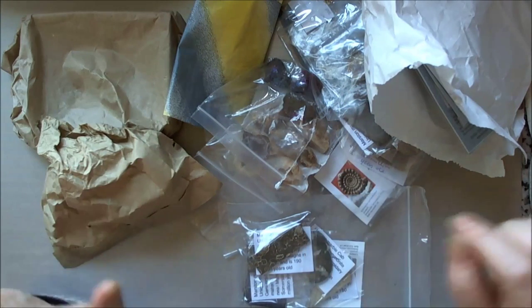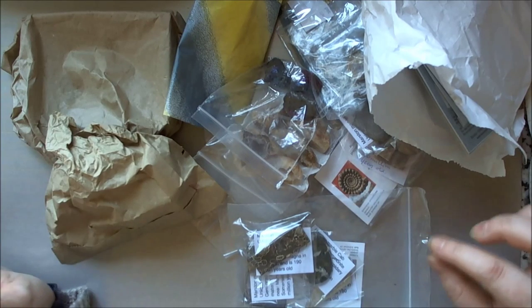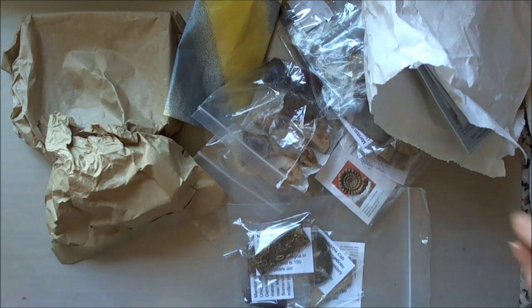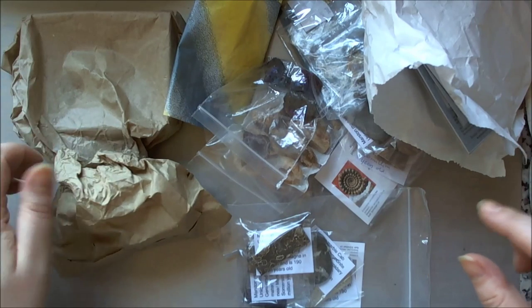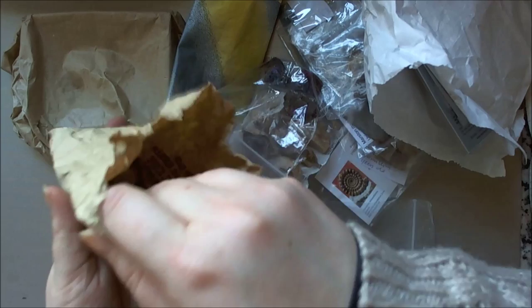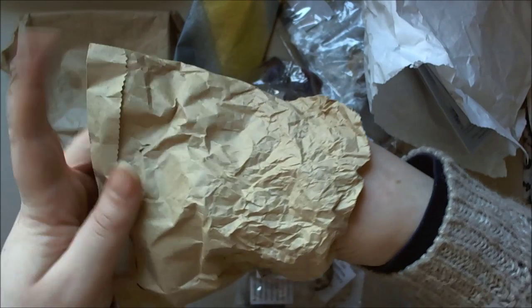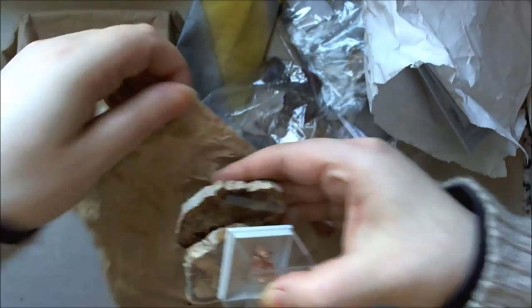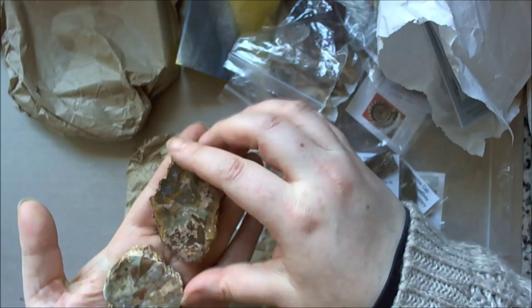Hey everyone, Claire here and today I've got a haul for you. This is what I got on Saturday from the Harrogate Rock and Gem Fair. Unfortunately it's not like a massive show — I'd love to go to the big Tucson, Arizona show one day but that's not going to happen, not this year anyway. I apologise for my voice ahead because I've also got show lurgy from the trade show on Sunday.